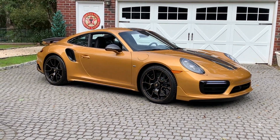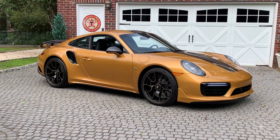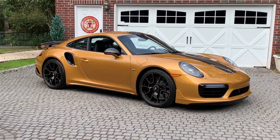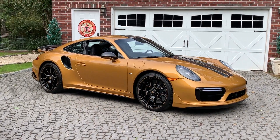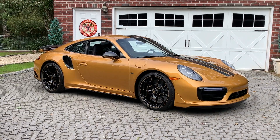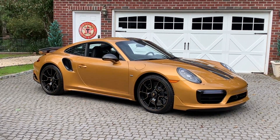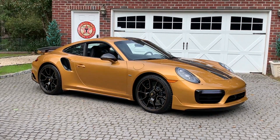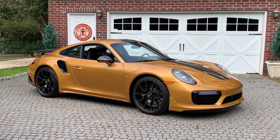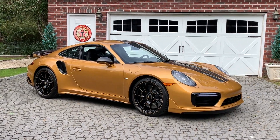Today we have a really special treat — we're going to be doing a walk around of this absolutely stunning 2018 Turbo S Exclusive Series. For those of you not familiar with it, the Exclusive Series is made by the Exclusive Manufacturer division of Porsche. It's kind of similar to back in the day when they had the Special Wishes program, but this is actually a platform car — 500 of them were made.